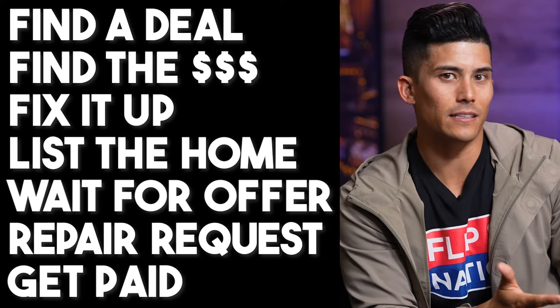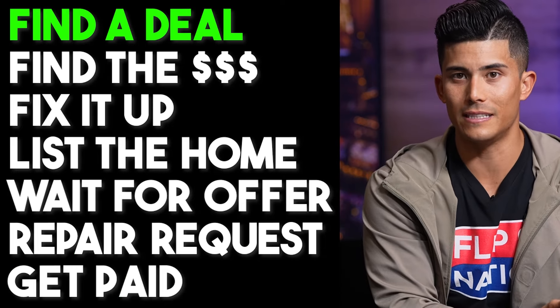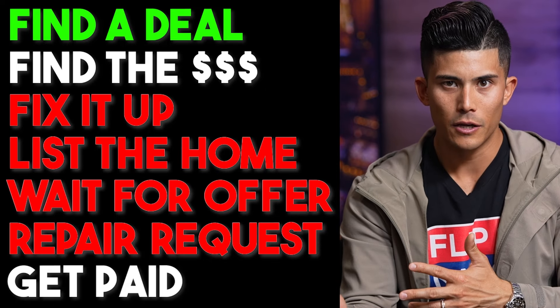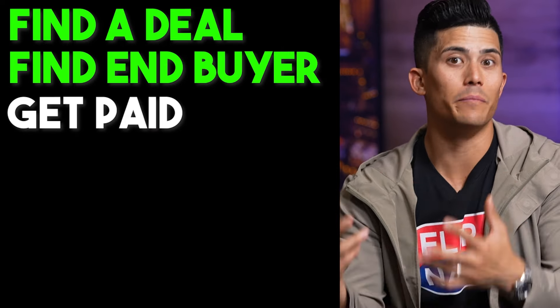The way wholesaling works is you still go back to step one of finding a really good deal. But instead of trying to get the money to buy the deal and fix it up, you instead just find an end buyer — a house flipper who wants to buy it themselves, or an investor who wants to keep it as a rental property. As long as you can find somebody willing to pay above what you have it under contract for, you can sell it to them without having to buy it yourself. You do this by assigning the contract to the buyer.